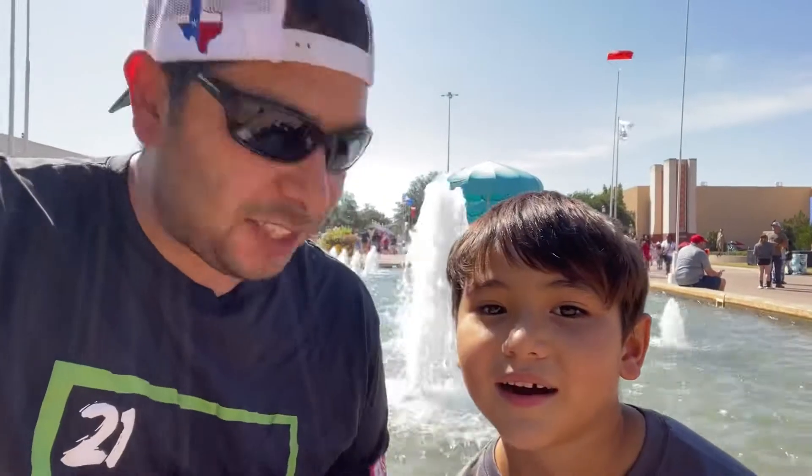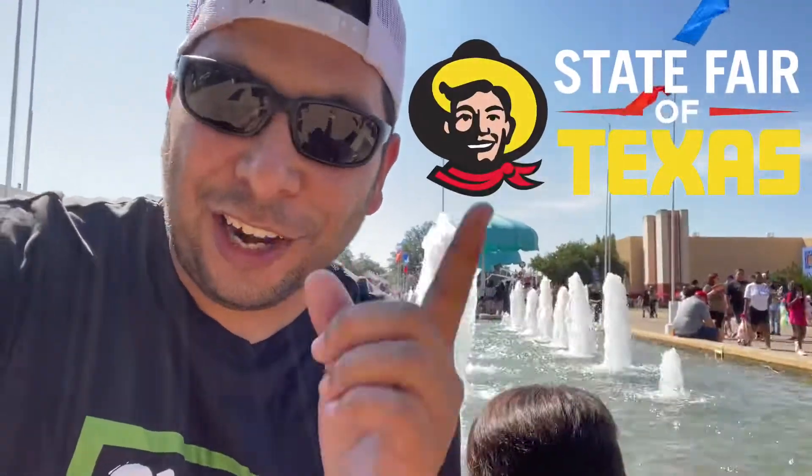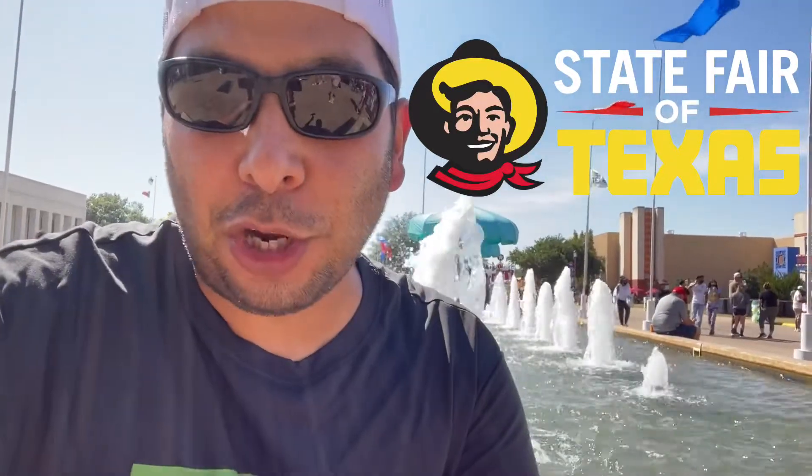Guys, we are at the State Fair of Texas! We checked Riker out early. It's the State Fair of Texas — we don't call it the Texas State Fair, guys. Look at the sign right here!